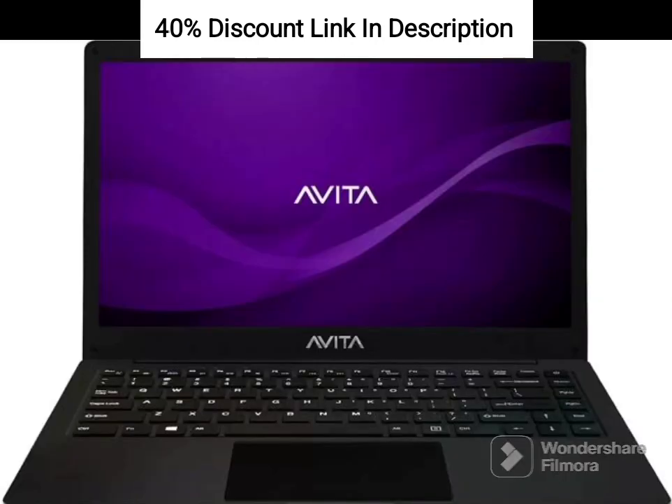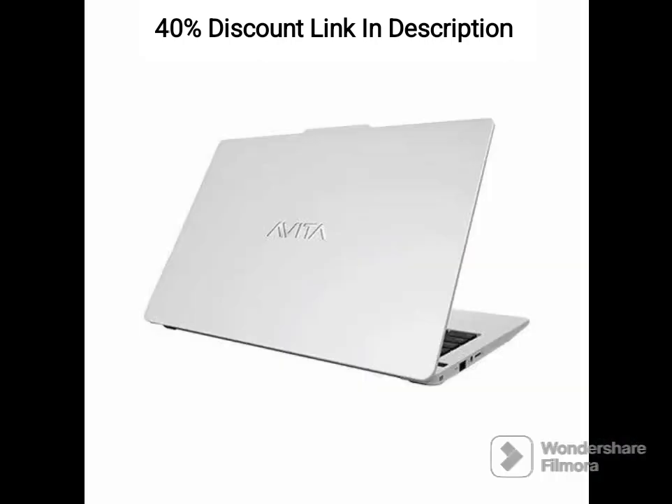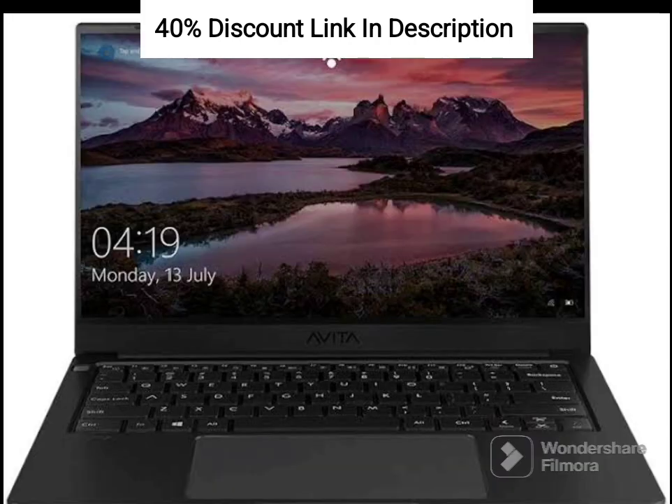The 256GB SSD storage offers ample space to store your files, documents, and multimedia content. It provides faster data access and quicker boot times compared to traditional hard drives, enhancing your overall computing experience.